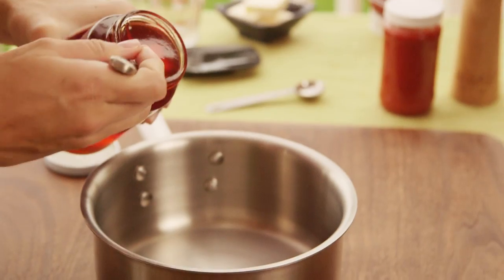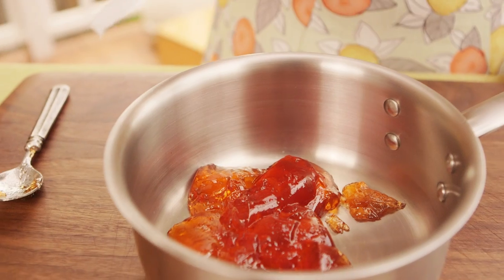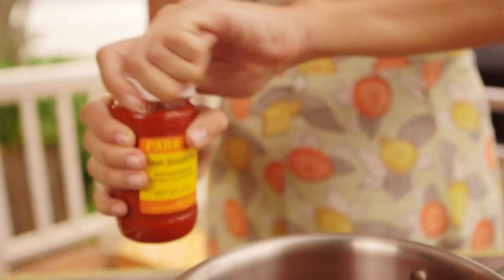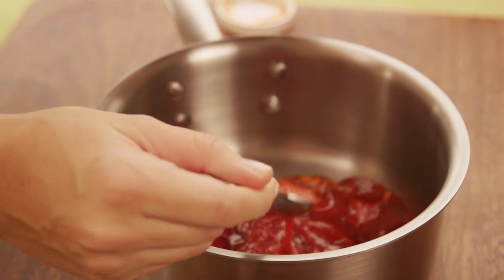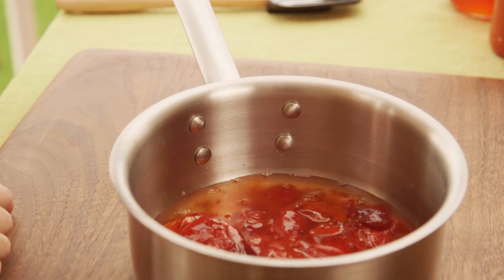While my ribs cook I'm going to make my guava glaze. It starts with guava jelly, about a cup, and then half a cup of ketchup — you can eyeball it a little bit. Some fresh ground chili sauce, you need a teaspoon of the sauce. And a fourth of a cup of water, which helps thin it out a little bit.